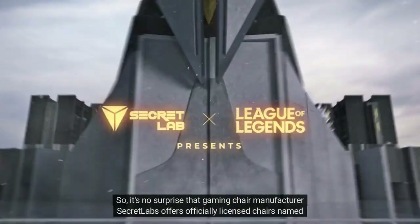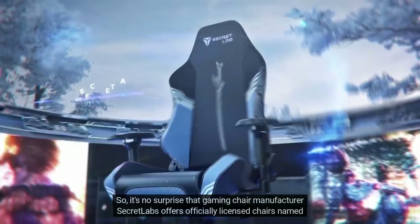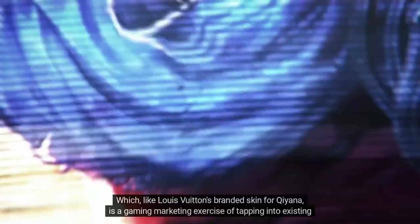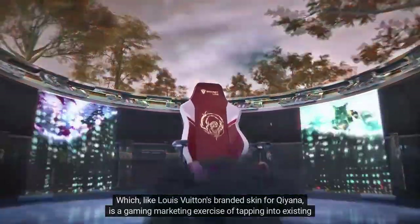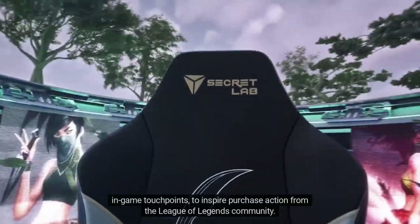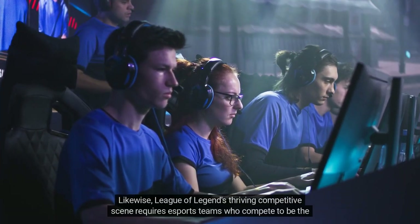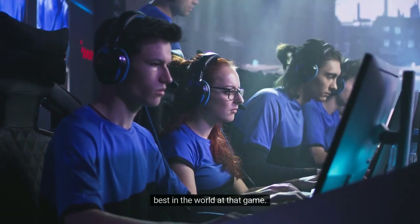It's no surprise that gaming chair manufacturer Secretlab offers officially licensed chairs named and modeled after League of Legends avatars — which, like Louis Vuitton's branded skin for Qiyana, is a gaming marketing exercise of tapping into existing in-game touchpoints to inspire purchase action from the League of Legends community. League of Legends' thriving competitive scene requires esports teams who compete to be the best in the world, and the esports experience enables those teams to develop fan support.